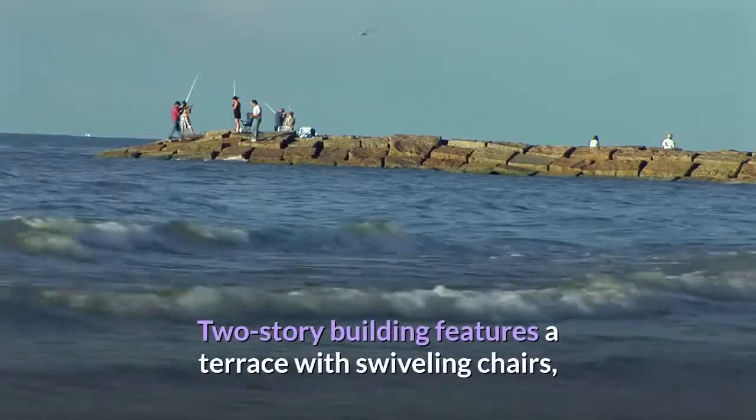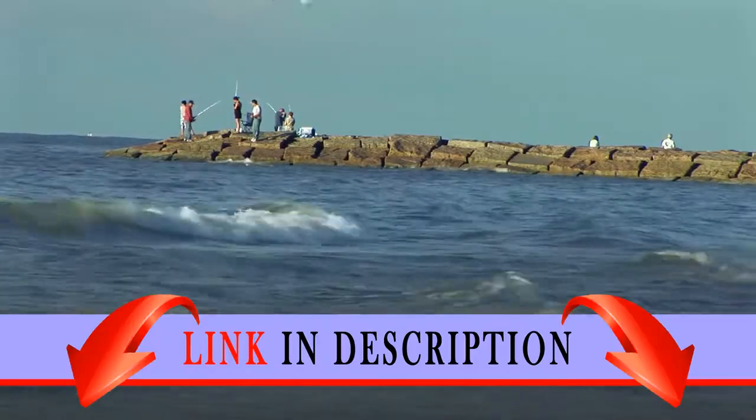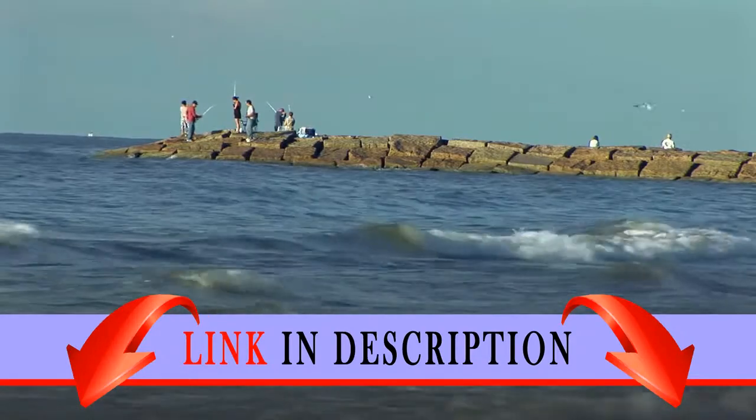The two-story building features a terrace with swiveling chairs, a kitchen with a bar, a jetty, and outside stairs leading to the upper floor.